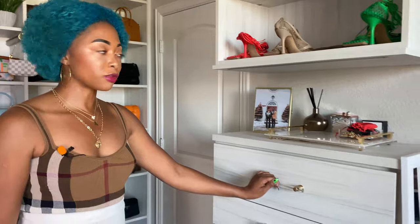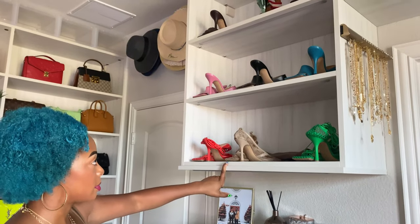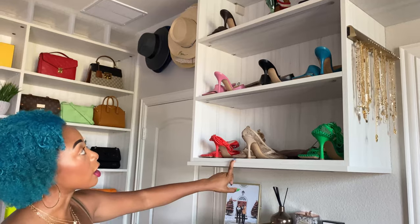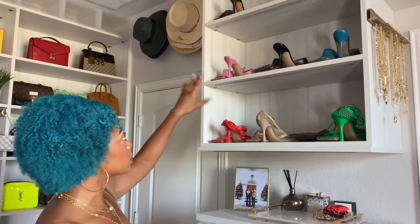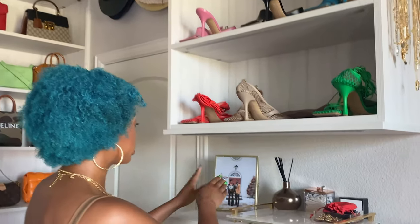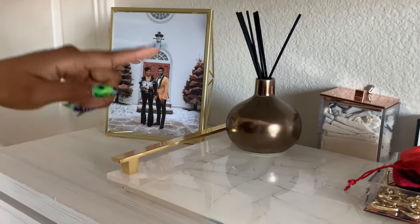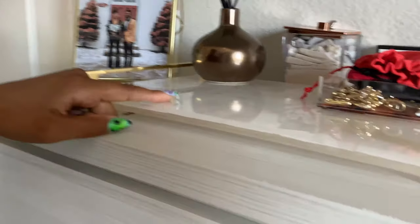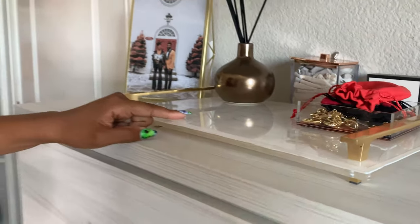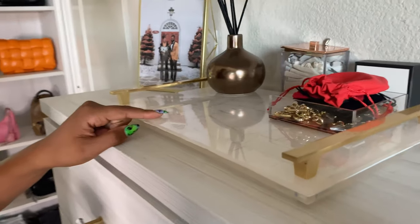Right here, this is also from California Closets. I'm only going to show you the drawers that are organized, because some are not. This used to be my handbag space, but I've now moved it to designer heels — Bottega, Dior, Fendi, and others. Up here, I have a bridal picture from me and my husband. I have this diffuser, which complements the gold very nicely. This jewelry tray is also from Kendra Scott — it was actually a PR gift.